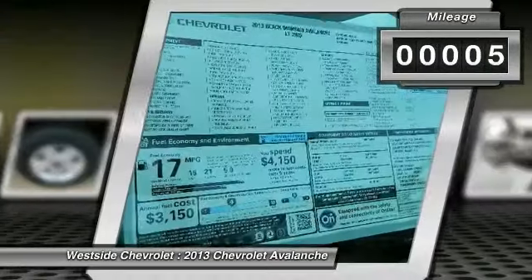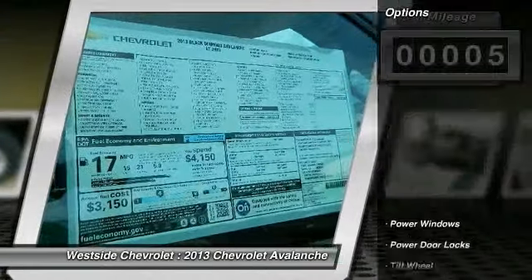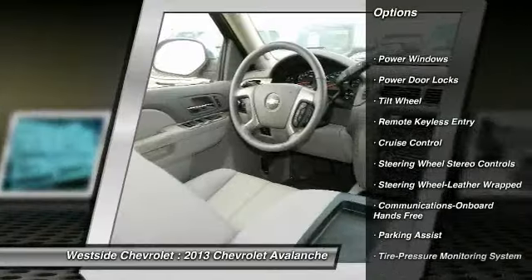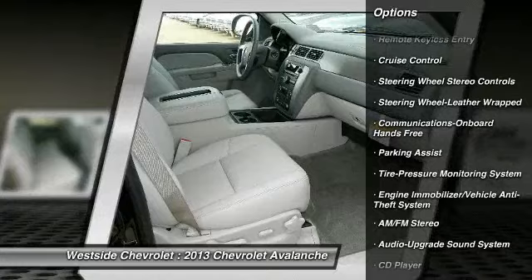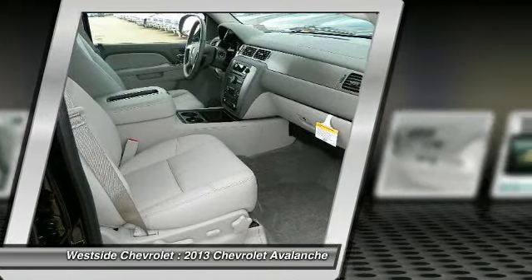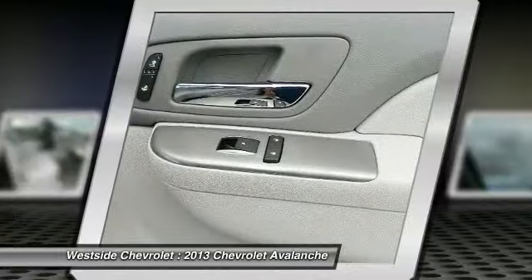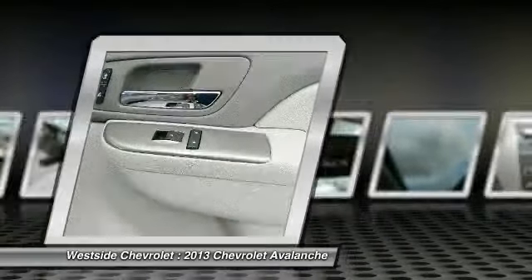Here are some of this vehicle's great options: anti-lock braking system, traction control, running boards, power passenger seat, front air conditioning, power steering, Bluetooth wireless data link for hands-free phone, cruise control, floor mats, and aluminum wheels.